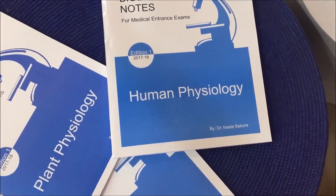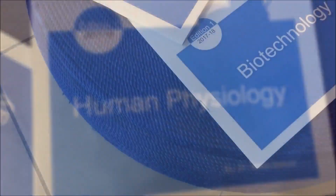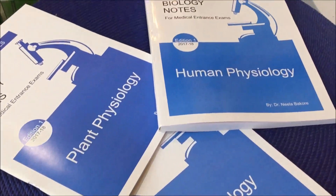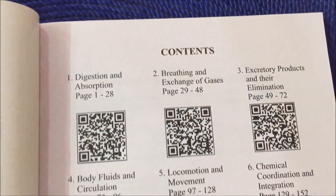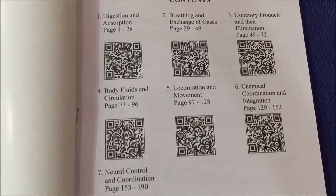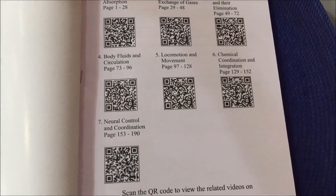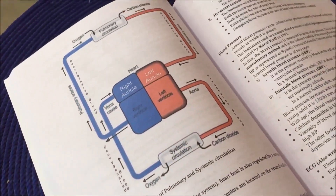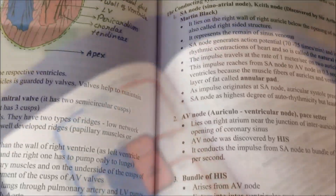This is the second update on notes. The notes on human physiology are now available on Amazon. These notes have all seven chapters of the unit of human physiology. Every chapter has been explained with flow charts and colored diagrams.